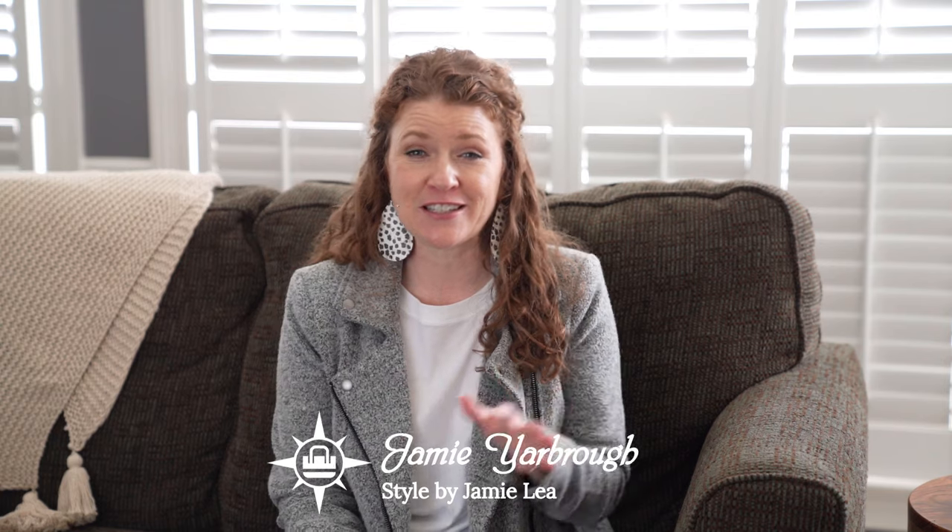Hi there, my name is Jamie and welcome to my channel. For those of you that are new around here and are recent subscribers and have been commenting on my videos, thank you so much. I really appreciate the support and you have no idea how much it means to me, so thank you.